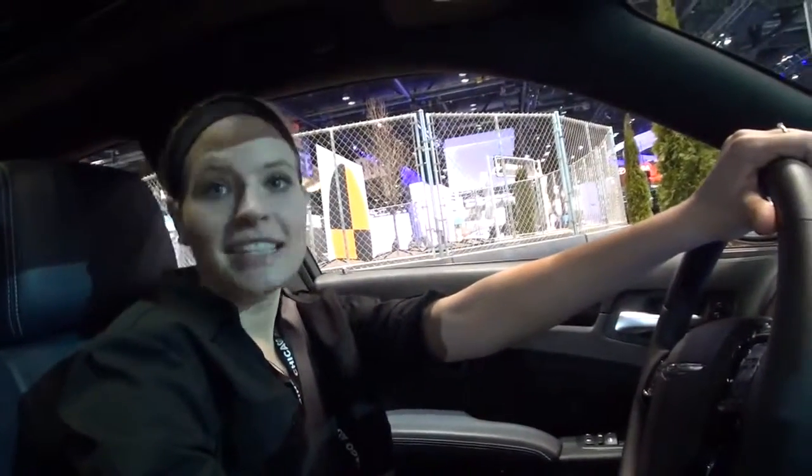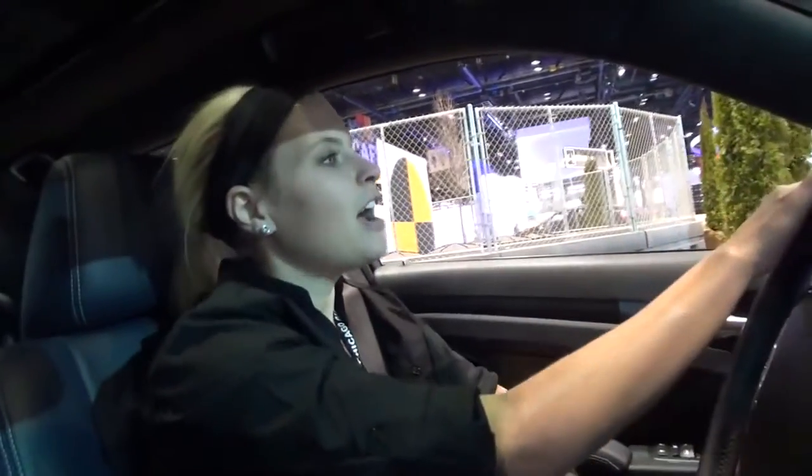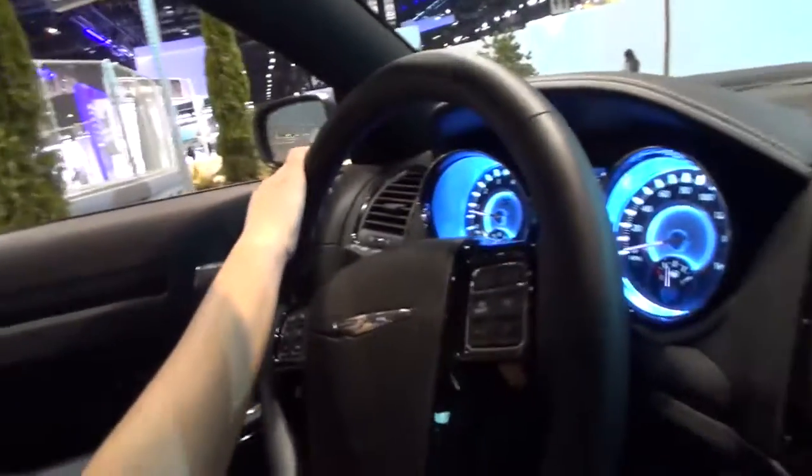Hi, my name is Amanda. We're going to take you around on the city drive track, show you how this car handles and test the Hemi in it. We are in the Chrysler 300S, dark blue.